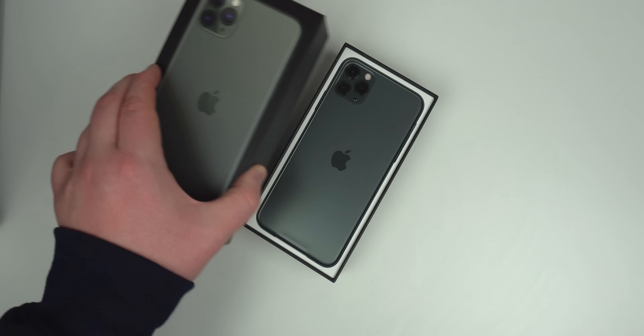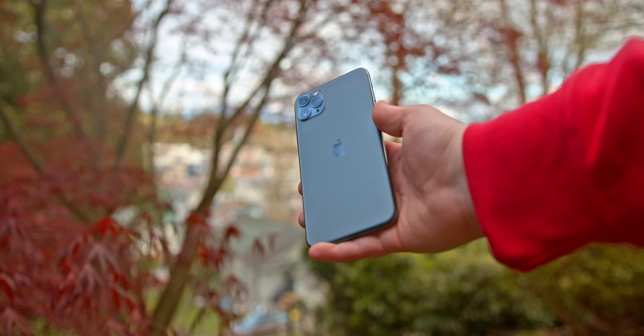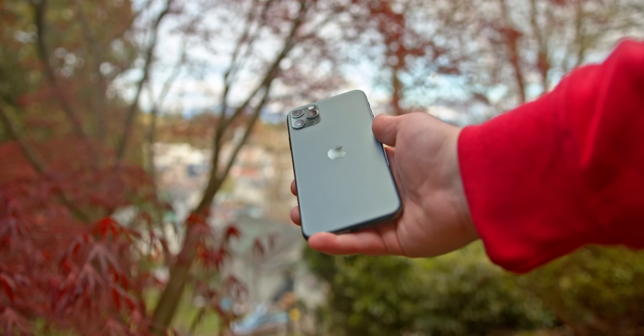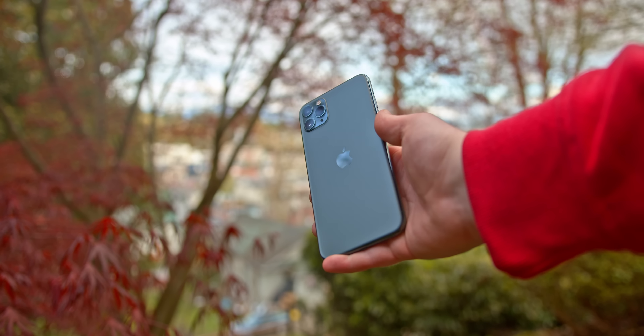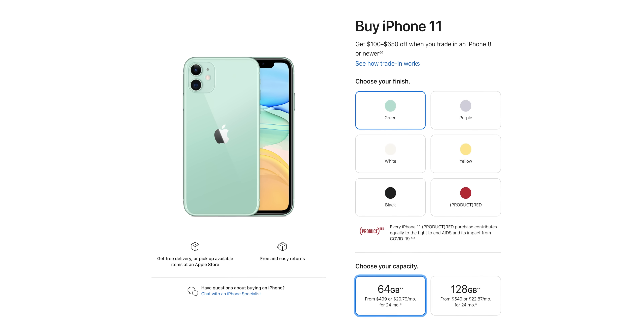Buying used does have quite a few risks — battery life could be bad, the seller could be lying about certain things, and so on. If you feel like you're up to the task of buying used, I do think with some diligence you'll be able to find a good deal that suits you. But for those who prefer to buy brand new, for not much more you can go to the iPhone 11, which Apple is still selling for $500 US.